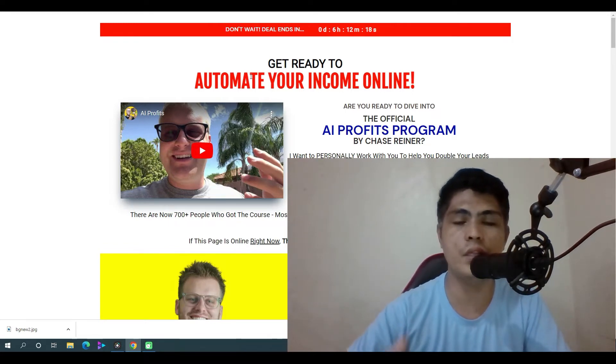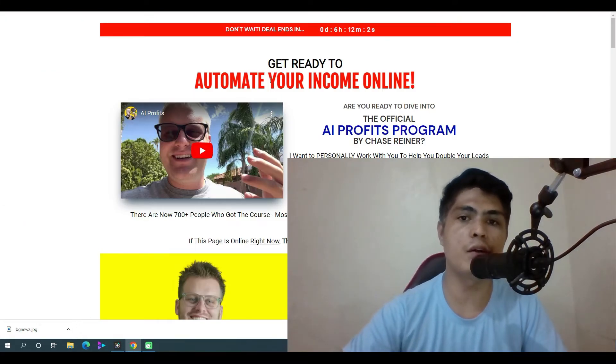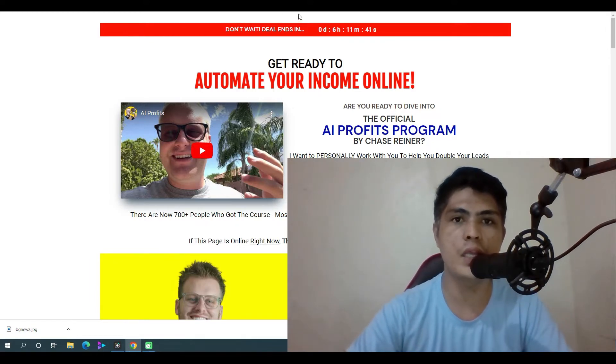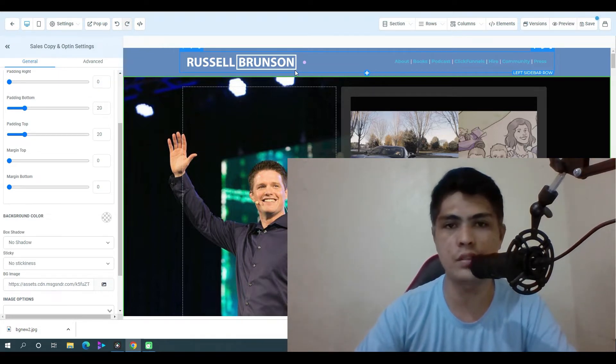When you guys get into the program there are still roadblocks and problems. One of those is creating a funnel — if you don't have a funnel you can't get great results. Inside the training program, Chase is going to show you how to set up an automated sequence and how to automate your income using a bot, as well as how to set up a funnel, a capture page, an opt-in page, or a squeeze page. The problem is you're going to need to purchase another software like ClickFunnels, which is a really expensive tool.